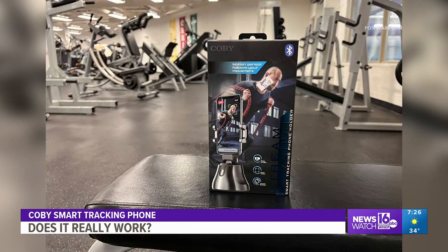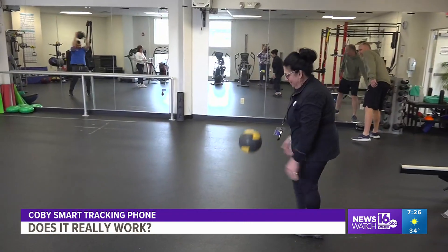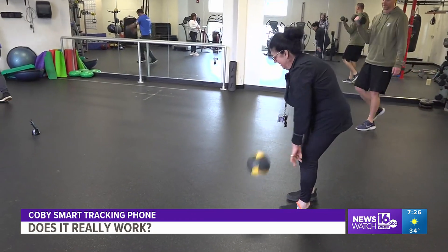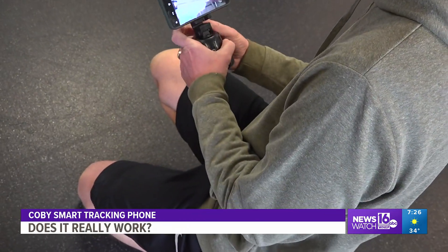All this for 15 bucks at Bozkaz in Scranton. But does it really work? To find out, we've come to the Carbondale YMCA. They agreed to help us with this week's test, so we brought multiple units to try it on different people.